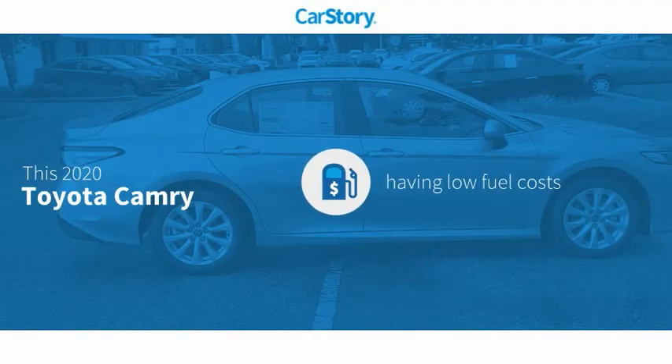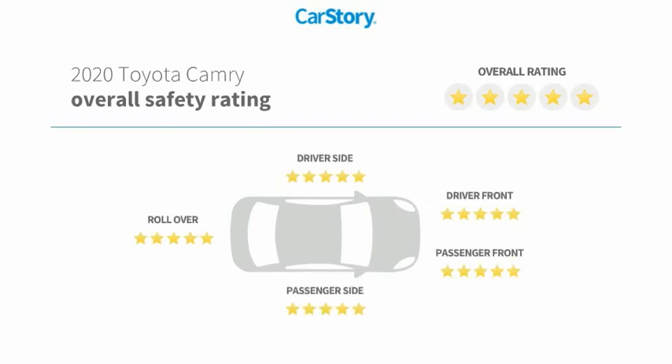CarStory research indicates this vehicle as having low monthly fuel costs and has been listed as an IIHS top safety pick with these ratings.